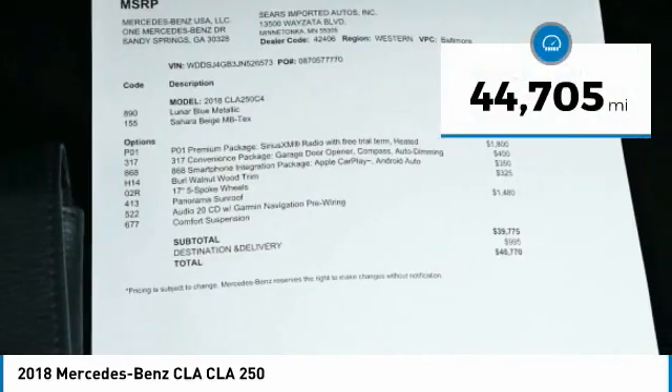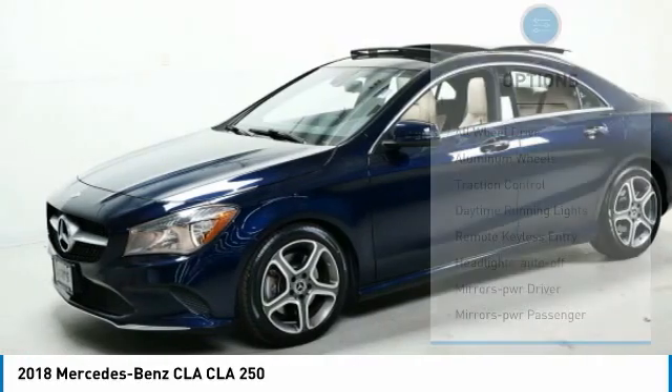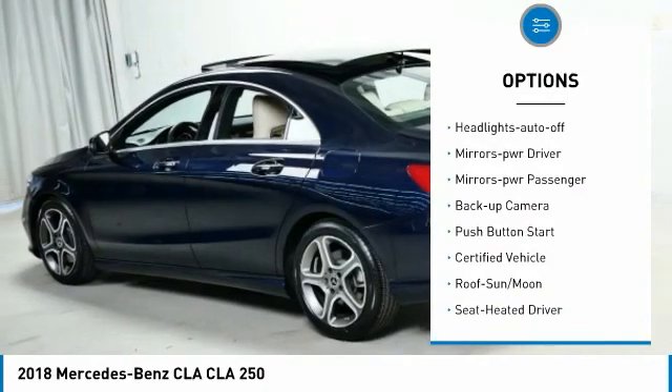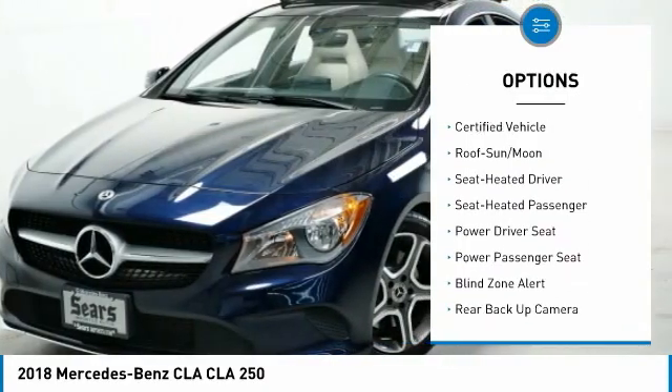This vehicle has less than 45,000 miles. Here are some of this vehicle's great options: all wheel drive, aluminum wheels, traction control, daytime running lights, remote keyless entry, headlights auto off, mirror memory.